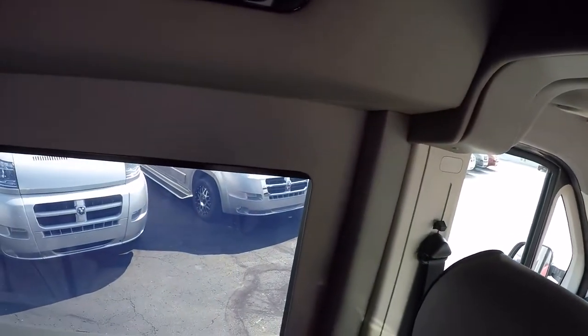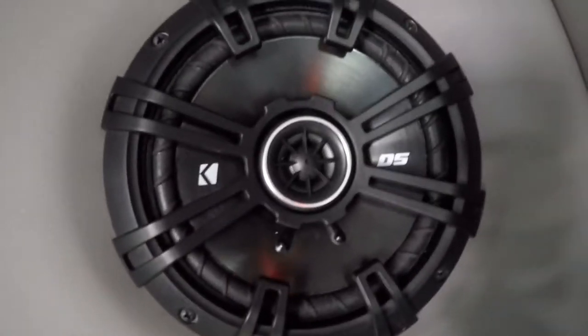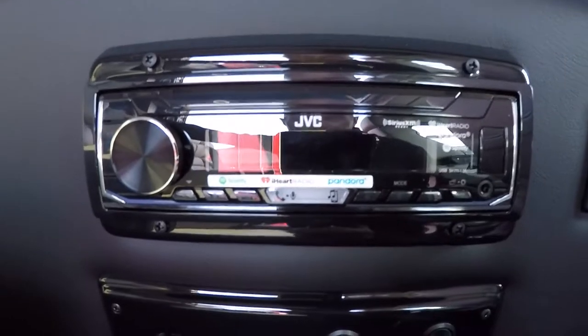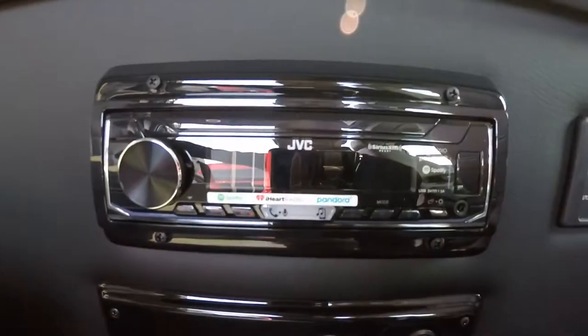It's paired up to an LG smart Blu-ray player, giving you even more applications. The Blu-ray player will play standard DVDs and of course Blu-rays. As far as sound goes while watching a movie, you have the option to listen through the Kicker rear surround sound speakers or through the wireless headphones that are provided. All ProMaster raised roof vans also come with a separate rear Bluetooth JVC radio designed to work with the wireless headphones.